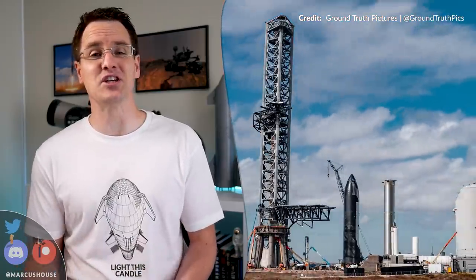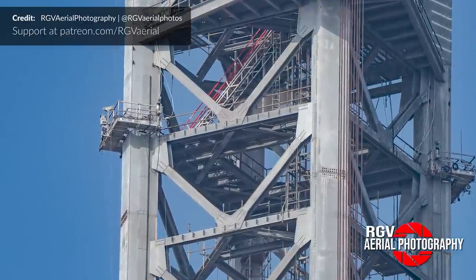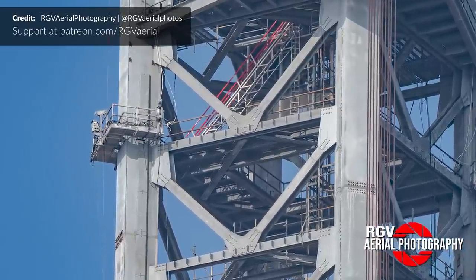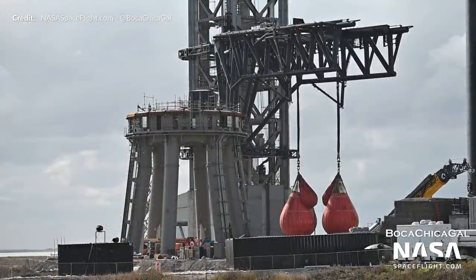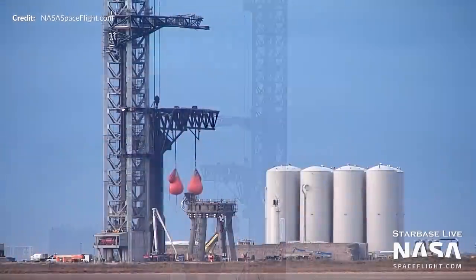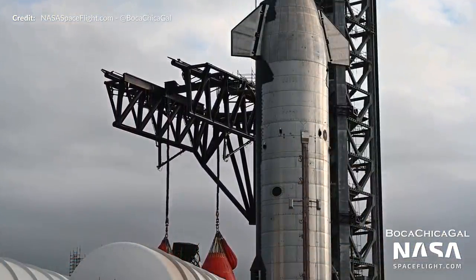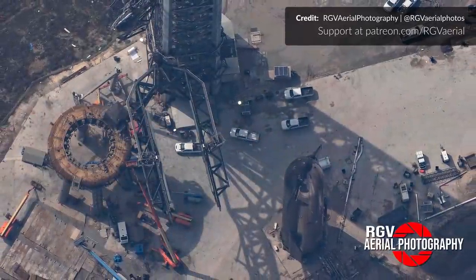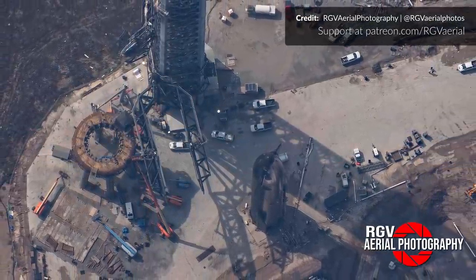Another jam-packed week at Starbase with a lot of news regarding Starship's future orbital launch vehicles and the near completion of Mechazilla's primary systems. Last week, scaffolding was added back onto the orbital launch tower and after what looked to be some repairs to the rails, the water bags have since been attached and filled with water. There was no messing around with a lifting test rapidly underway. Shortly after, the water bags were removed, hopefully indicating that the test was successful.